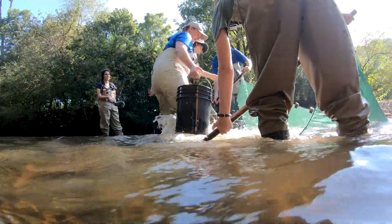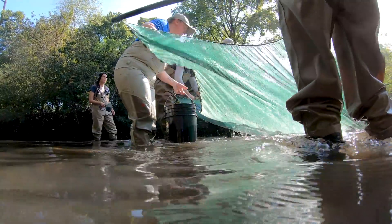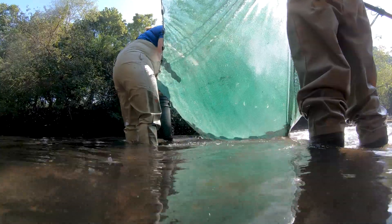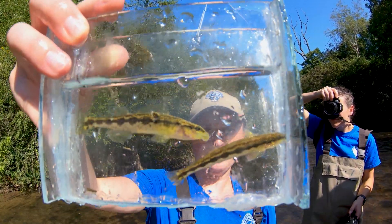This fish lives in shallow, fast-flowing water. Goldline Darters are important, first of all, because they are a rare species that's restricted in range.